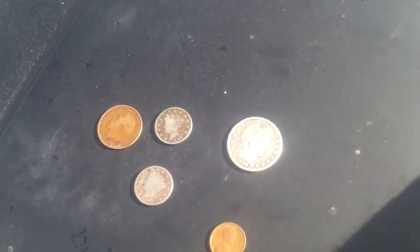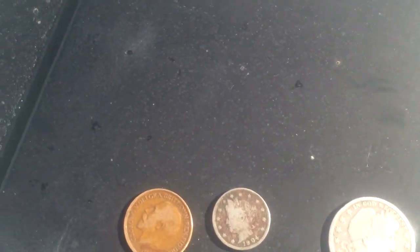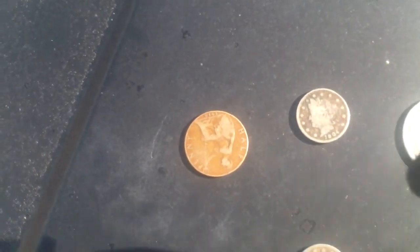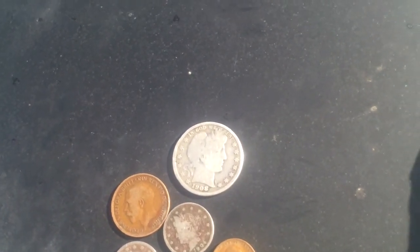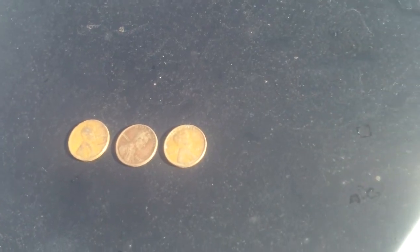I've got not too many, just five: a half dollar 1908, 1904V, a 1914 British coin — half penny — 1911V, and a 1925 Wheatie. We already got three Wheaties, so we didn't get a whole lot today, but anyway, we got something.